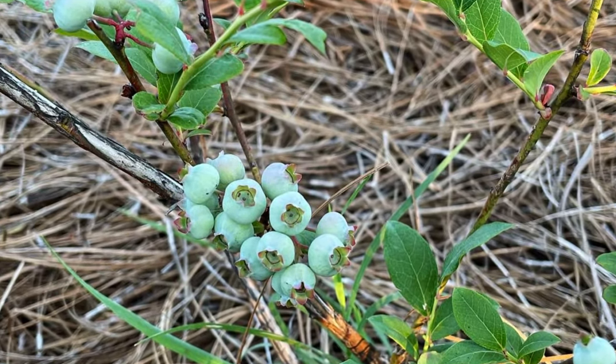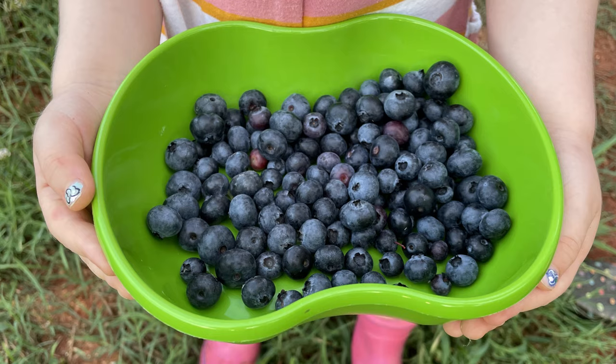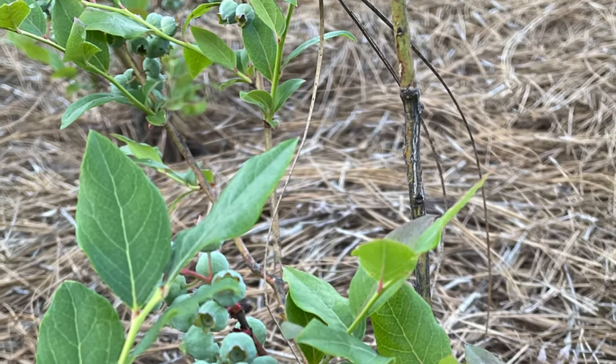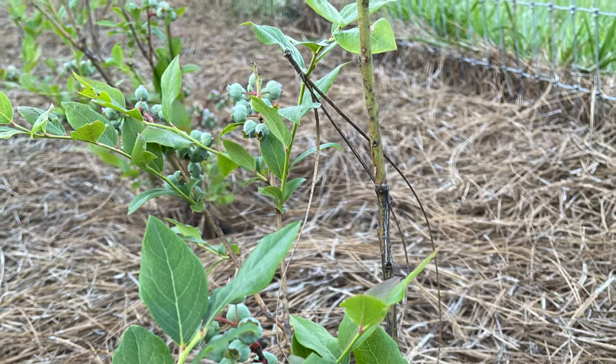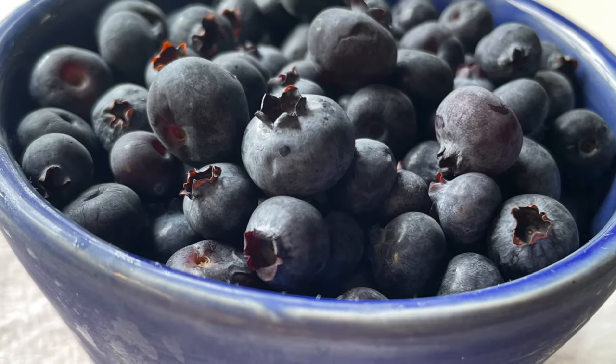Blueberry bushes are going to produce for years but it does take a few years to get them producing heavily depending on the age of the bushes that you're starting with. You do have to keep an eye on your soil because they thrive in more acidic conditions. Blueberry bushes can self-pollinate but for best results plant at least two different varieties because you're going to get a bigger crop of fatter, sweeter blueberries if they bloom at the same time and then cross-pollinate.